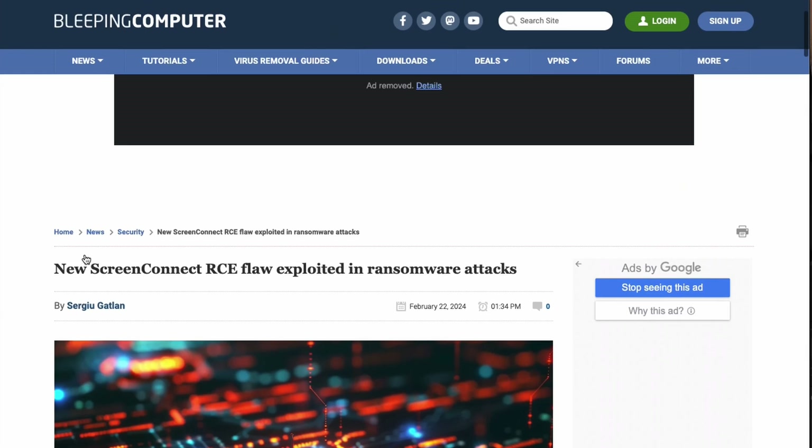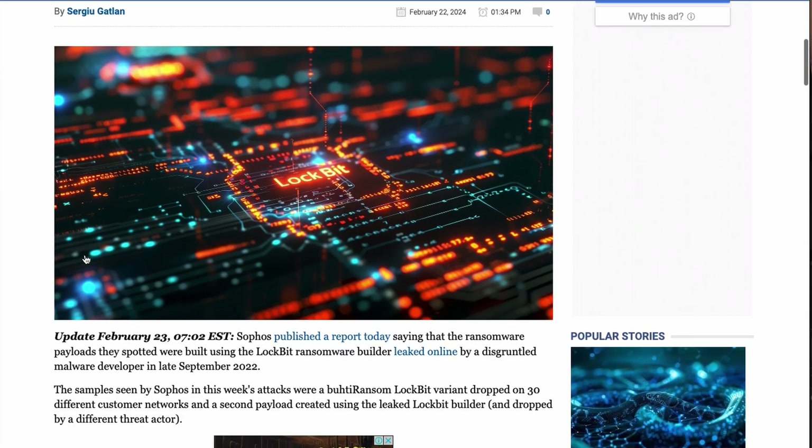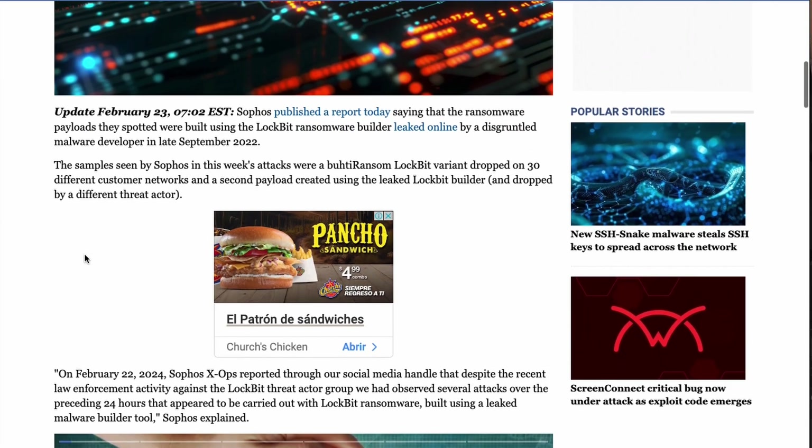In fact, I got a call from a friend who, on the 21st, was dealing with this vulnerability being exploited in his environment — somebody got access to his ConnectWise server and started deploying crypto miners. We went through some of the steps and challenges he was confronting as he was trying to perform IR for his environment. Sadly, we also saw LockBit jump into the mix, launching ransomware attacks.